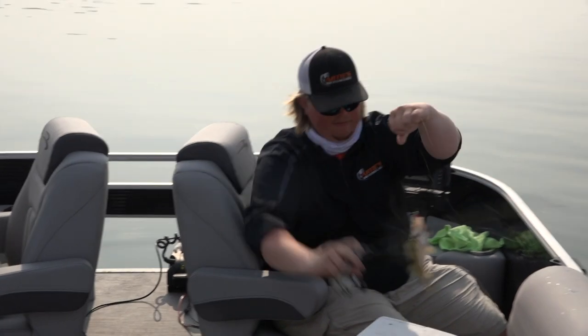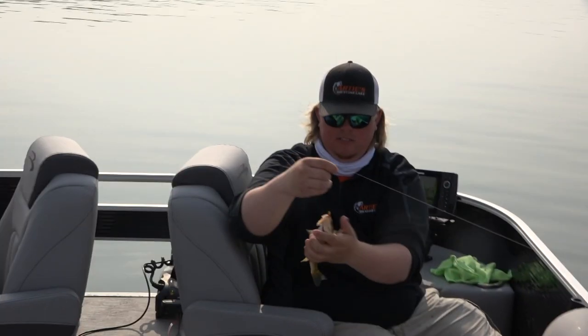Those perch in that 9 to 11 class range can be some of the tastiest perch you can get, and you can get some nice fillets out of those perch. That's a pretty good one again — nice one. All right, plastic.